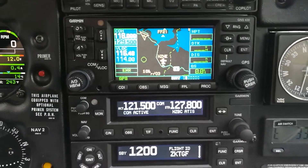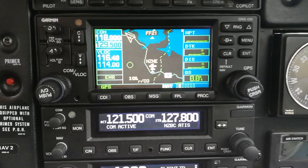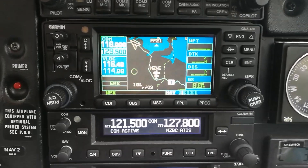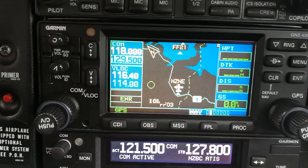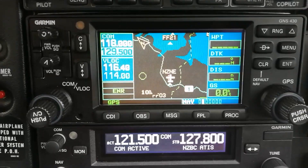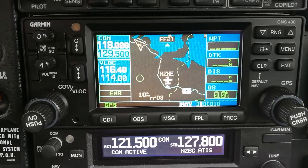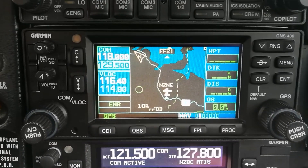Hey everyone, welcome aboard Tango Golf Foxtrot. Just going to go through something that we do every time we go IFR flying, and that's putting a flight plan into the Garmin 430W here. We're in nav mode map page at the moment. We'll put in a flight plan - let's say we're going down to Hamilton, which is about a 40-minute flight to the south from North Shore, NZNE, which is where we currently are.